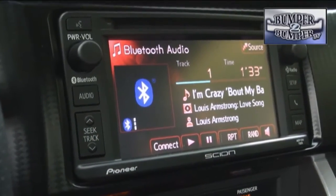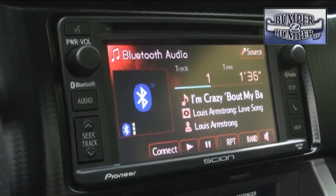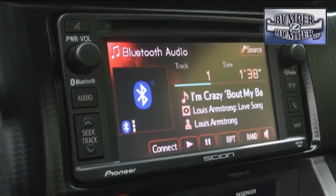In the test car, we did appreciate the updated audio interface which accepts streaming audio from smartphones and tablets.